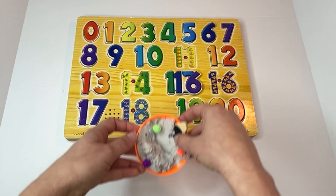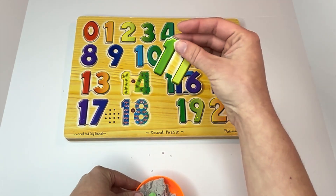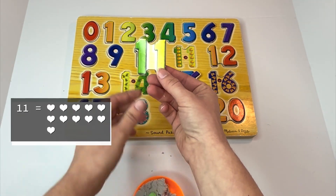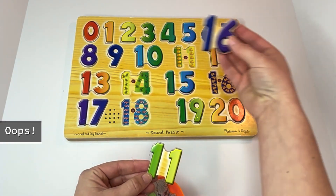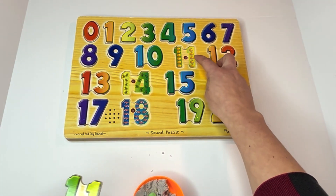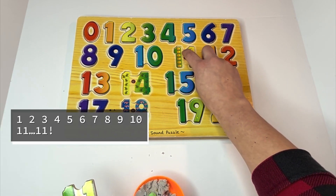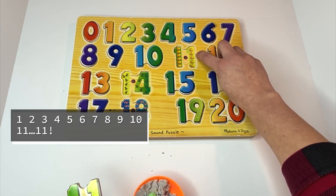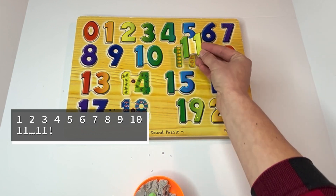Let's look for our next number. A one and a one — this is eleven. Can you say it with me? Eleven. There are eleven pumpkins. Can you count them with me? One, two, three, four, five, six, seven, eight, nine, ten, eleven. One more time: eleven.